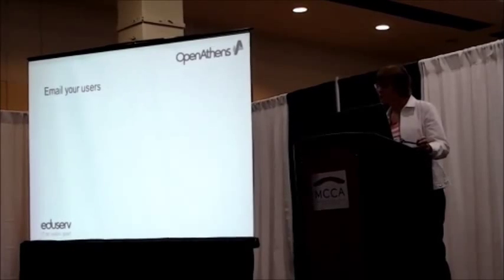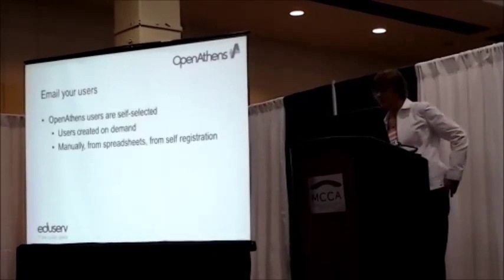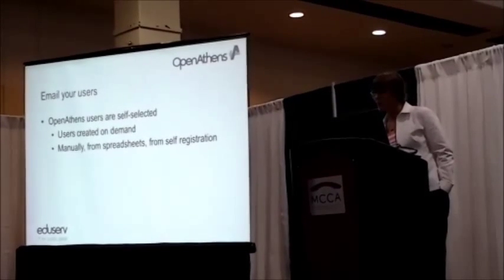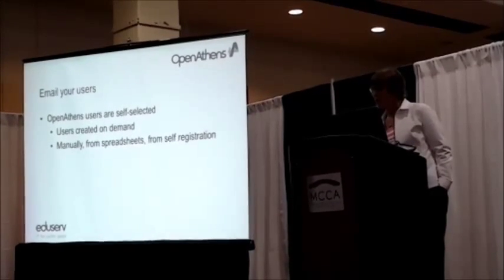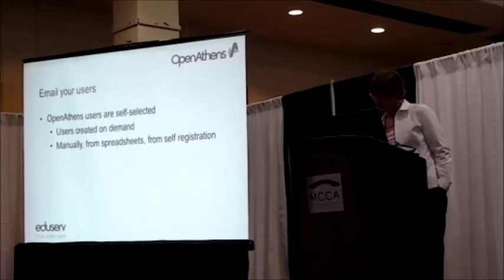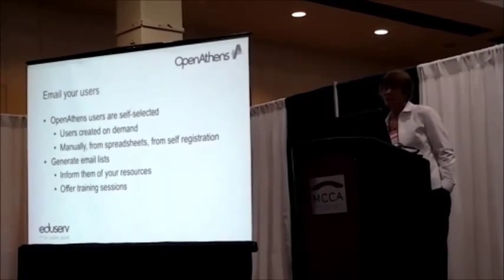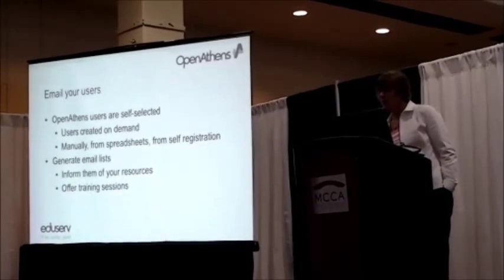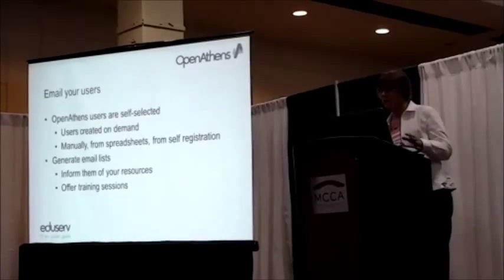That's pretty good. A simple method of actually telling your users what you've got — what resources you have — is by emailing them. In OpenAthens, because you've created usernames and passwords, whether individually, from a spreadsheet, or via a self-registration form, you've got users who've selected themselves to be interested in your resources. You can use the Athens tools to generate a list of email addresses and send them information — for example, that you've subscribed to JAMA, or that someone from UpToDate is running a training session.